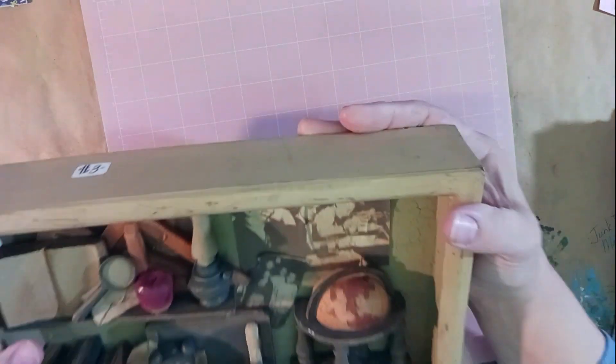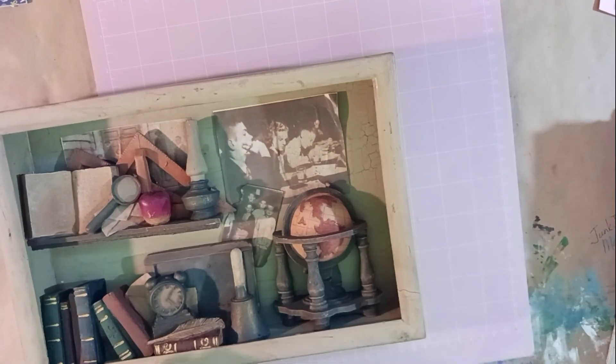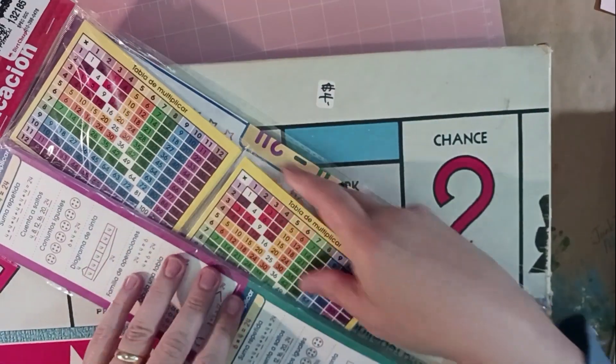At the thrift shop I picked up this picture for three dollars. It's not junk-journal-related, but I love the way it looks and I'm going to hang it on the wall above my book carts. It's super heavy though!